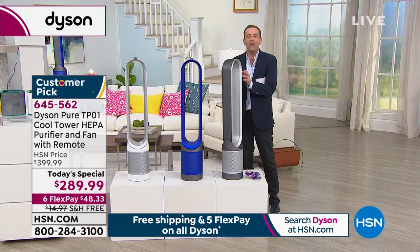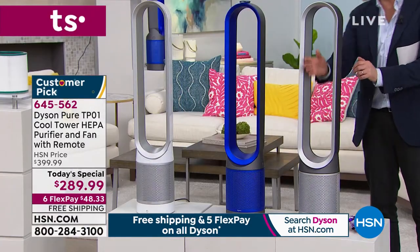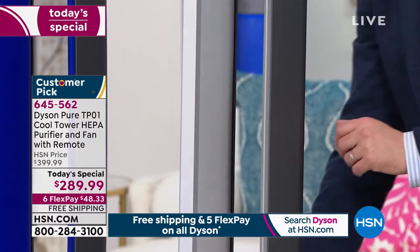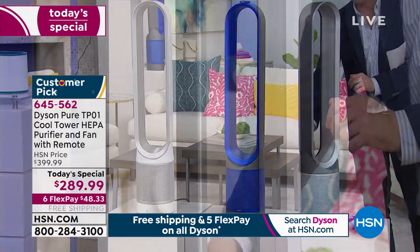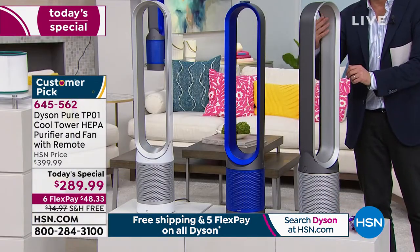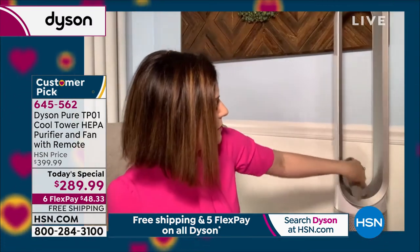There are no blades, nothing awkward to clean, and it's extremely safe — a revolutionary design. I grabbed a cloth just to show you how simple it is to clean. Because it's safe for little fingers, little toes, little tails, I can put my hand right through. All you need to do to clean or dust it is take a dry cloth and just wipe it out. So simple, so easy.